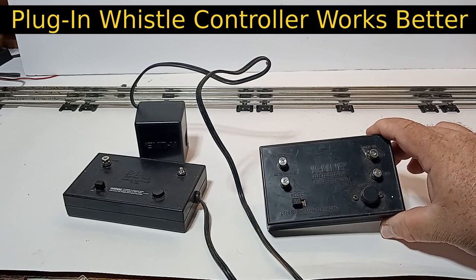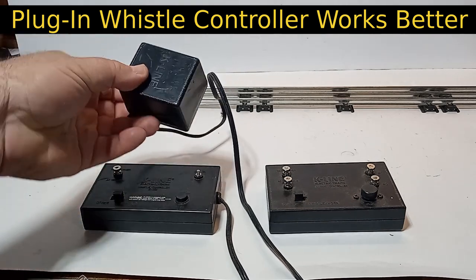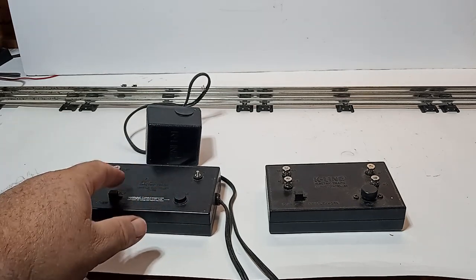There are two main types of K9 whistle controllers. One receives its power from the transformer; the other has a separate wall outlet. If you can find the wall outlet type, you will have much better success in controlling these K9 whistles.